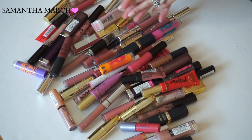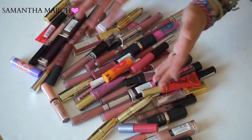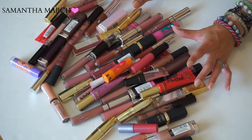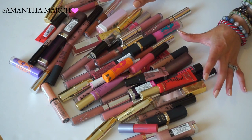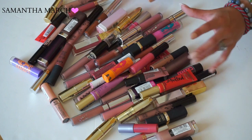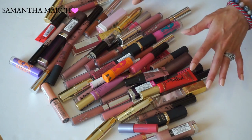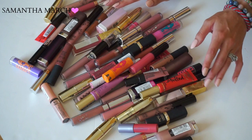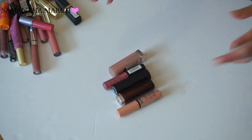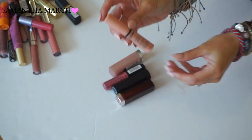Hi everybody, welcome back to my channel. Today's video is going to be a lipstick declutter - a bit of a different format, and this is actually the first time I'm doing a video like this. Recently my lipstick collection has gotten a little out of hand. I don't have enough storage for all of it, and I just needed to make a change - go through and declutter things, some I never even wear, some are just old. I'm going to grab out random lipsticks and go through them.